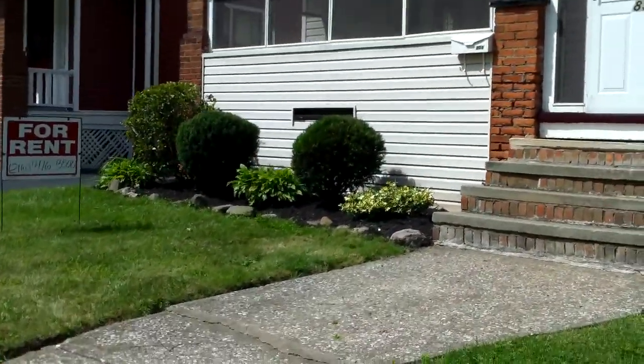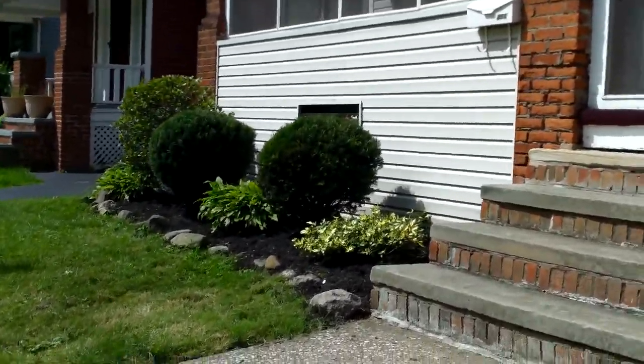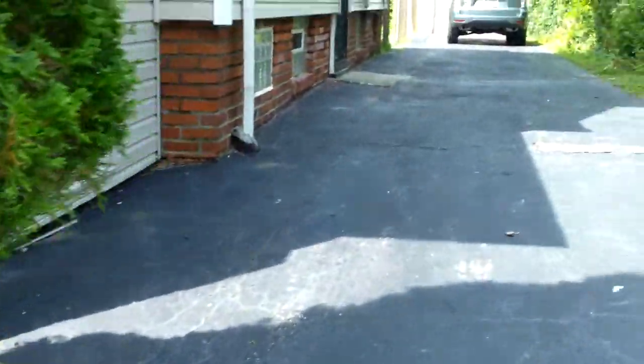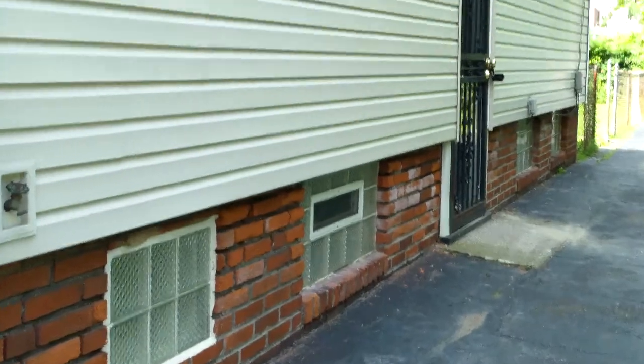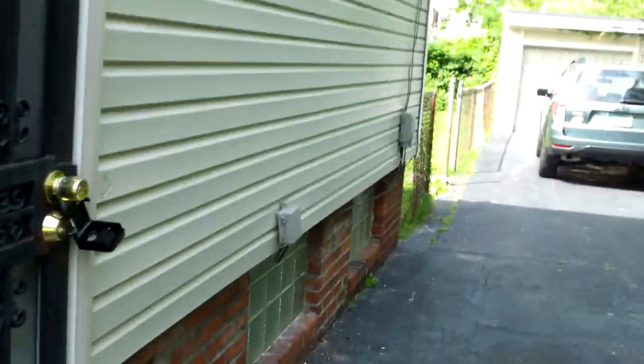First thing to point out, you see the landscape package that we put in — looks really good. Brett and I are right now making a list of what's left to do in the house.